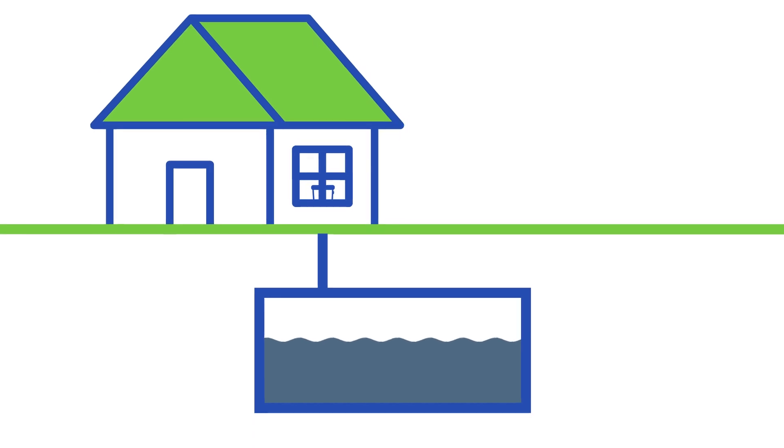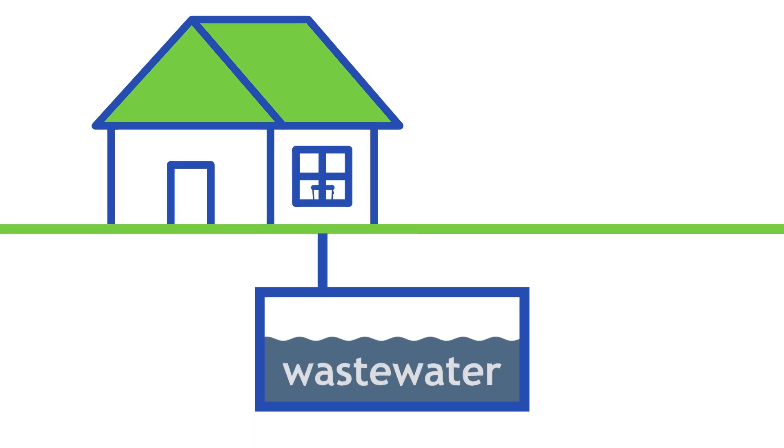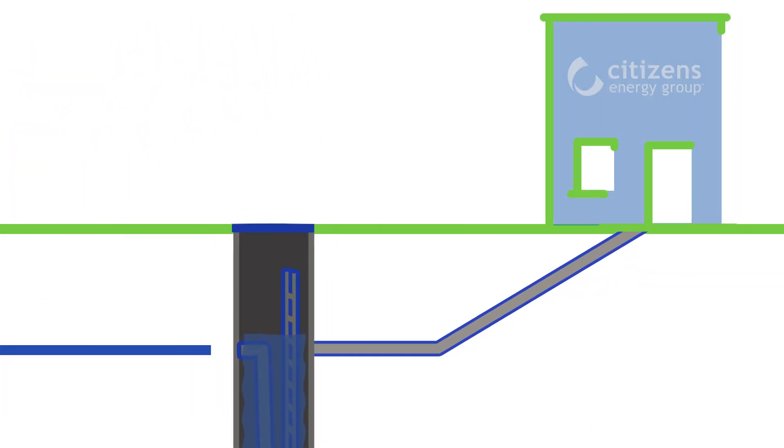When water drains down the sink or is flushed down the toilet, it flows into Citizens' underground collection system. Until it passes through treatment, it is referred to as wastewater. From the sewer system, wastewater flows by gravity to the treatment facility, where it undergoes five phases in the treatment process: preliminary, primary, secondary, tertiary, and disinfection.